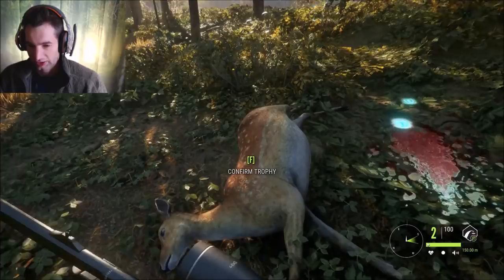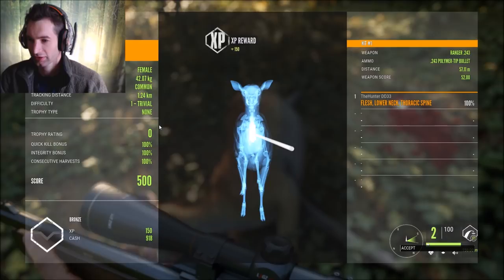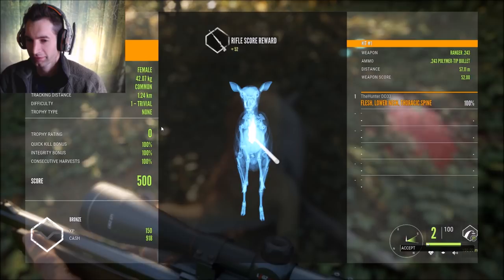The other one just bolted but at least we got one - made a nice shot and she went right down. We got spine and neck, so perfect - two hit points on her and she scored 500, a pretty nice female. 918 cash and 150 XP. If they're looking at you like that, center them and go straight down from the jaw line and you'll hit the neck bone or the spine.